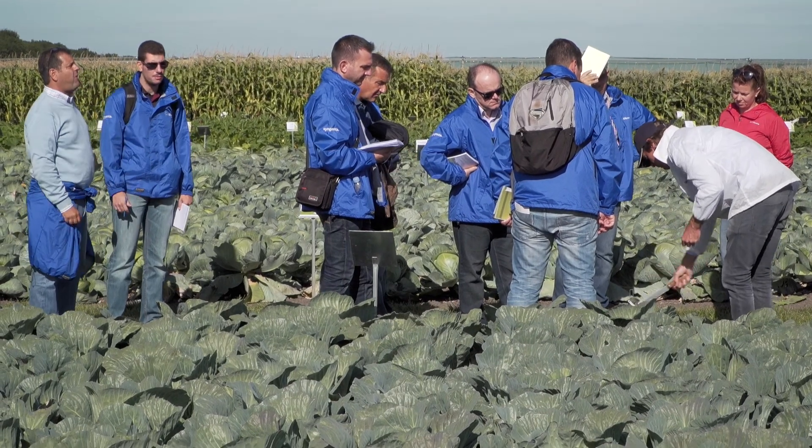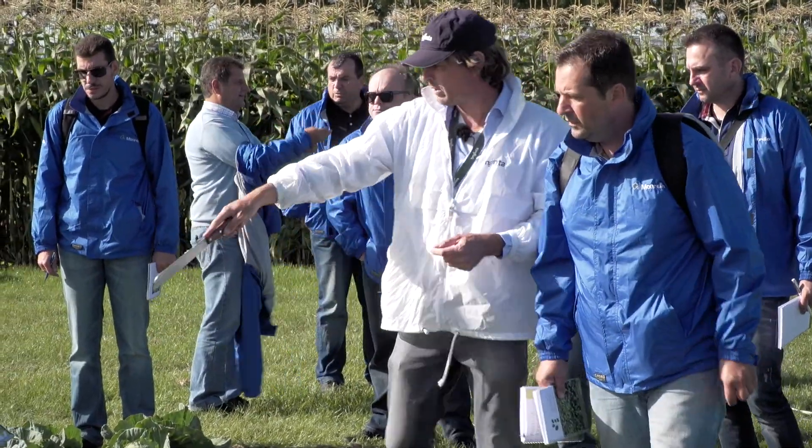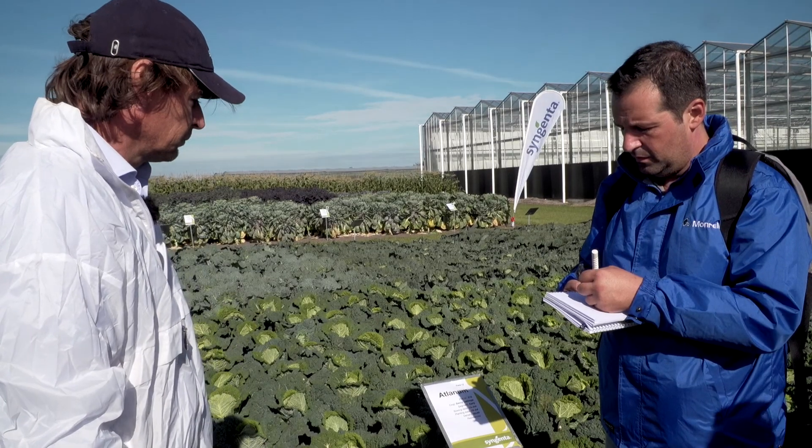We are here with ten colleagues — ten important clients and young plant raisers from Greece. It's always a pleasure to be in week 39, because it's a unique opportunity to see all the varieties in small plots and discuss with the people who have created them.